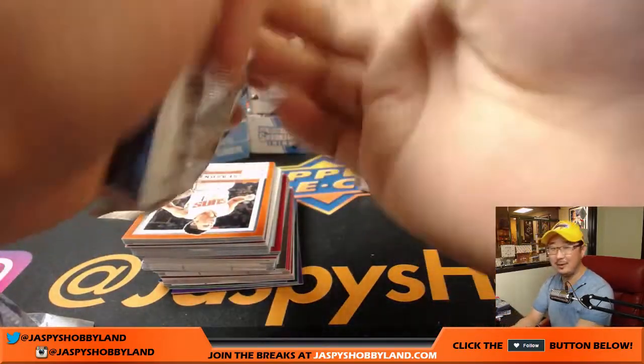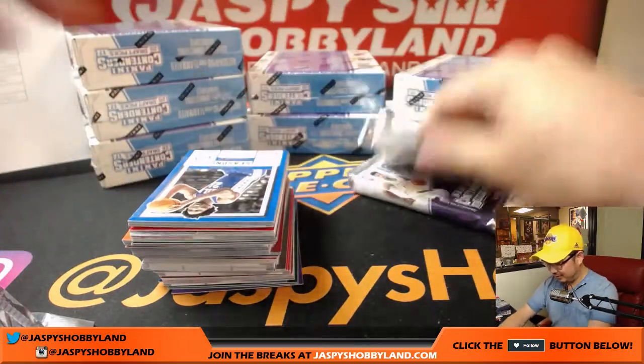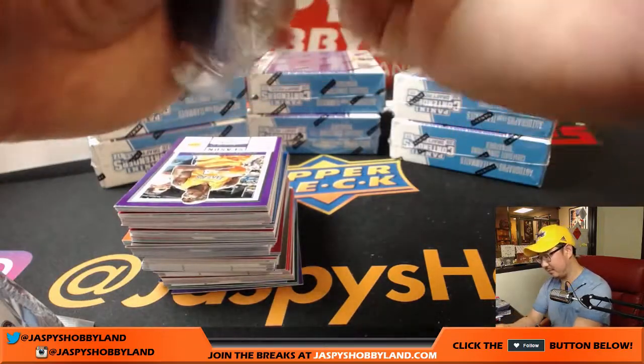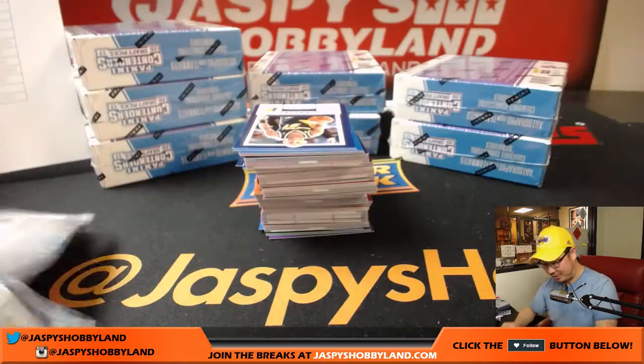Six packs, six autographs? Oh, that'd be great. This is delightful. I settled for five packs and five autos — I'll take that. Just load them up like they did with this draft pick.